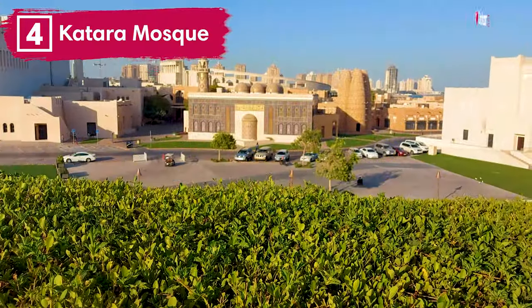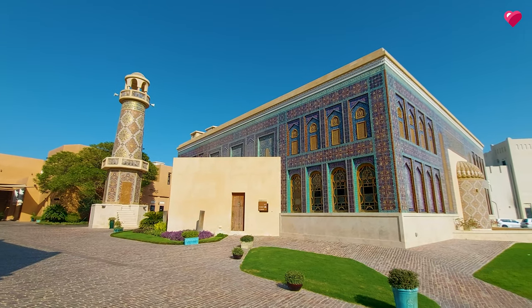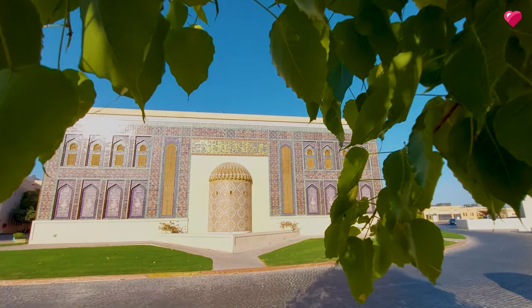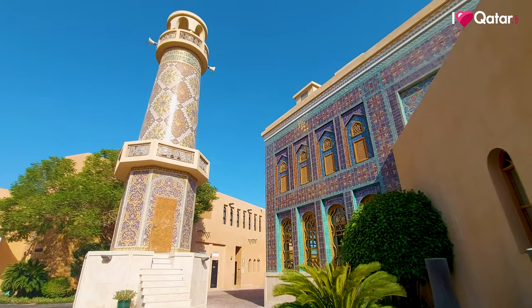Number four, Qatara Masjid or the Blue Mosque. The Blue Mosque earned its name from its façade filled with turquoise and purple mosaic tiles. The mosque's architectural elements and designs are inspired by several famous mosques in the world.